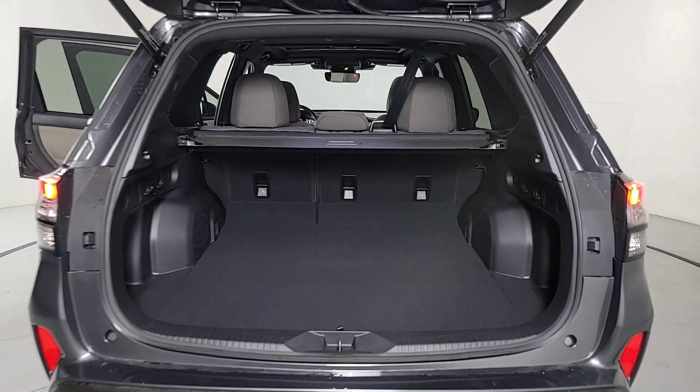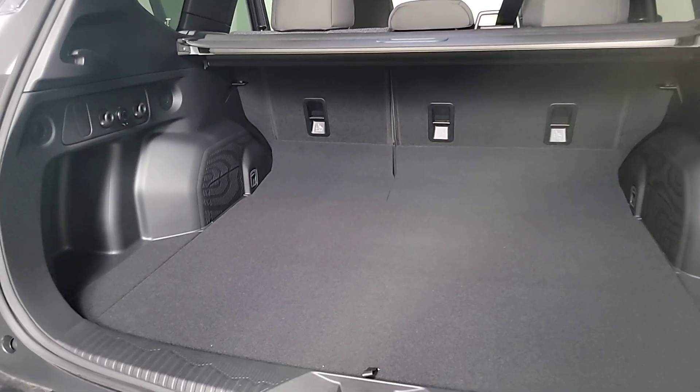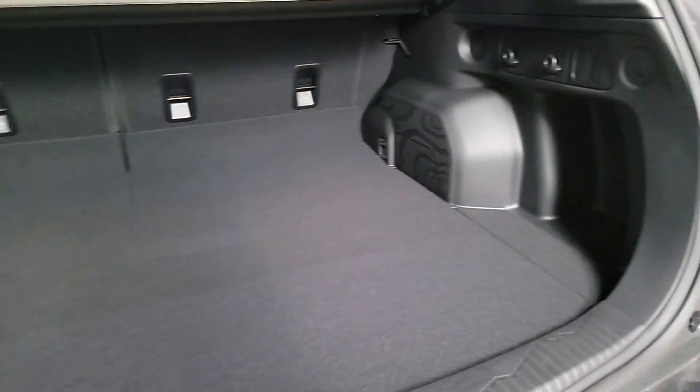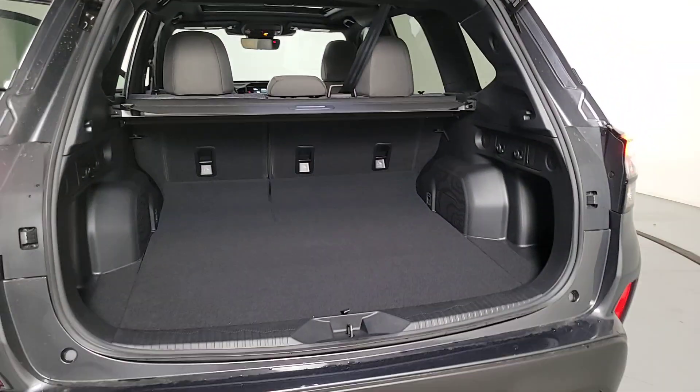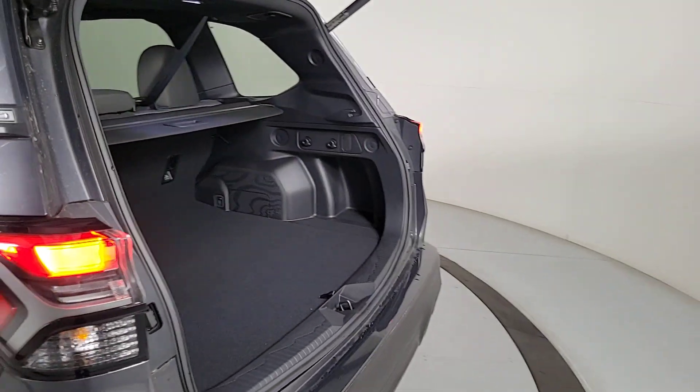Apple CarPlay and or Android Auto, panoramic roof, keyless entry, satellite radio, heated mirrors, backup camera, fog lamps, aluminum wheels, alarm, heated front seat.